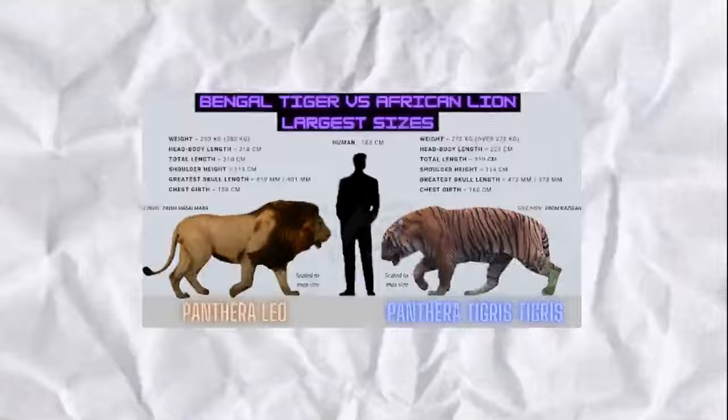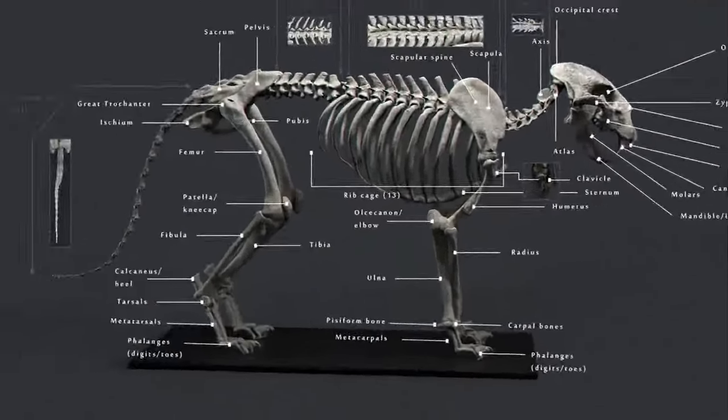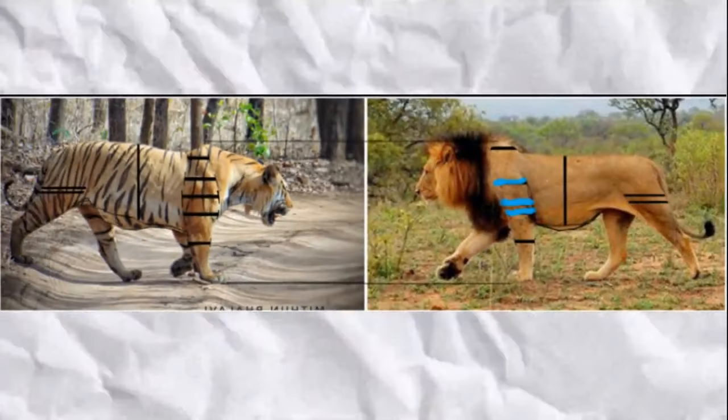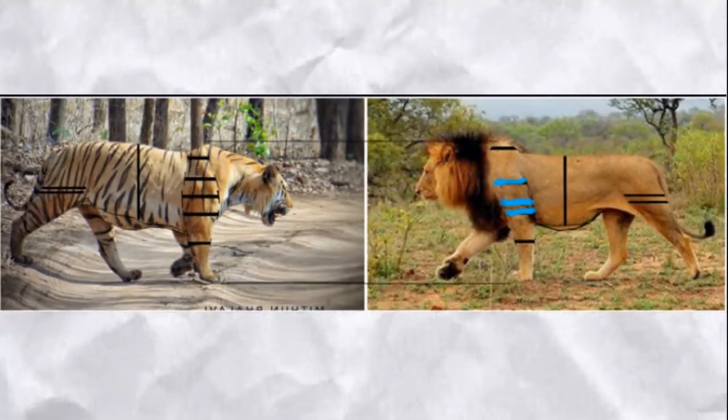Many people do not understand big cat anatomy, so today I'm going to clear everything up. To put it simply, the lion is not a more robust cat, whatever the difference may be in terms of quantity — this is simply not how it is.